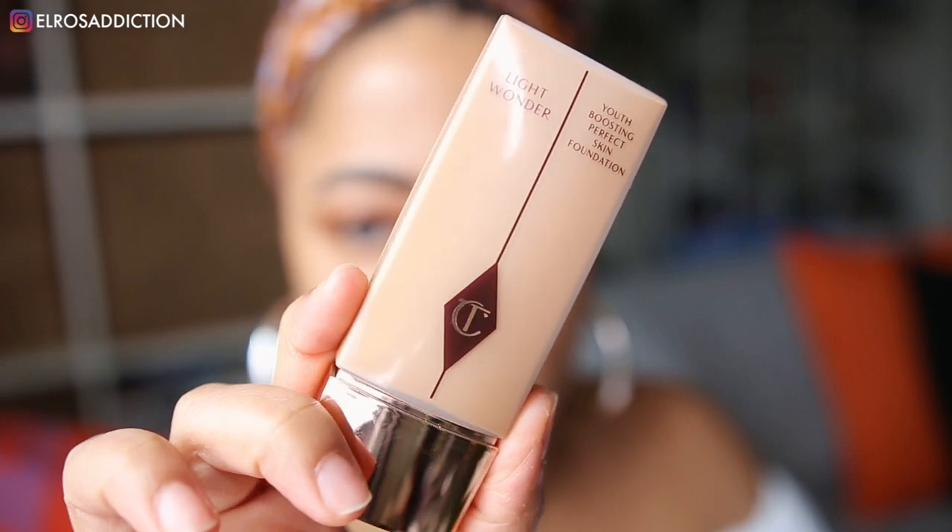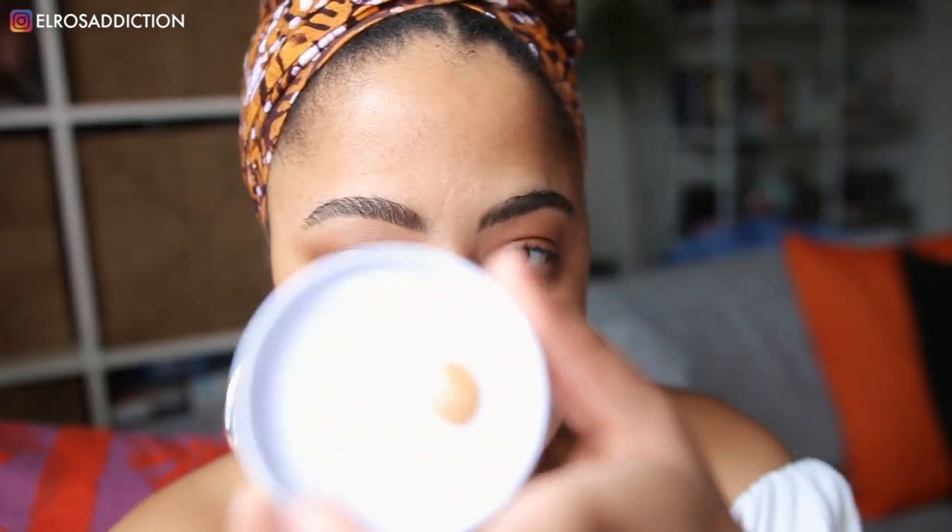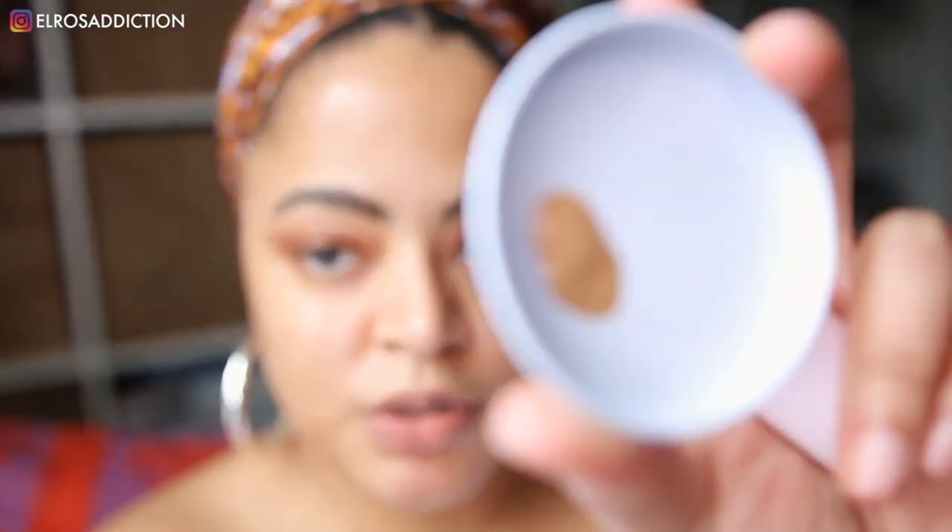Now I'm going to move on to the face and I'm going to be using the Charlotte Tilbury Light Wonder Youth Boosting Perfecting Foundation. I really like this because it's really lightweight and my shade is number 8. The beauty of the Future Dew is that you can actually add it to your foundation to make it even more luminous, so I'm going to add about half a pump in there.